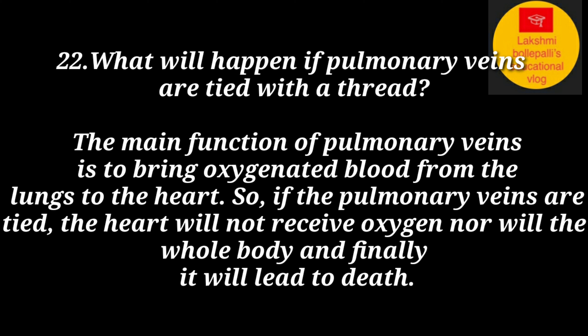The main function of the pulmonary veins is to bring oxygenated blood from the lungs to the heart. If the pulmonary veins are tied, the heart will not receive oxygen, nor will the rest of the body, and this will finally lead to death.